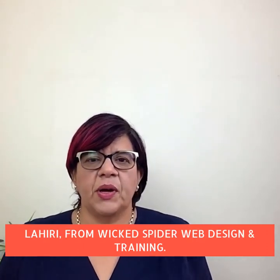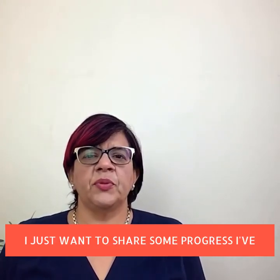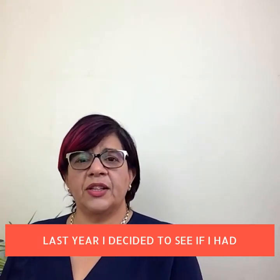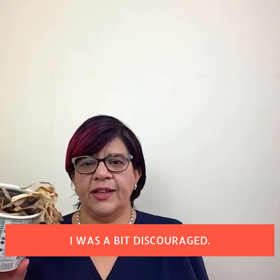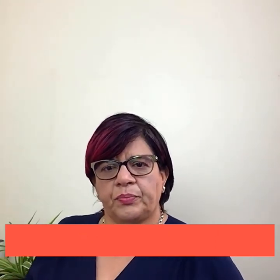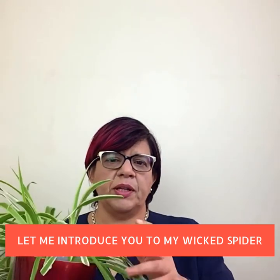Hi, I'm Toska Lahiri from Wicked Spider web design and training. But before I talk about websites, I just want to share some progress I've made with a new hobby. Last year I decided to see if I had green fingers. This was an early attempt and as you can see I was a bit discouraged — it was a high-ascender fern, didn't do that well — but I've persevered.